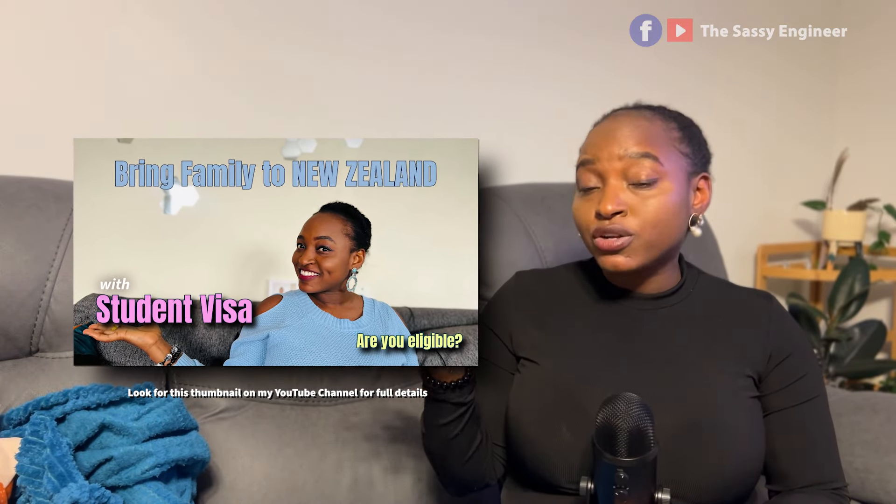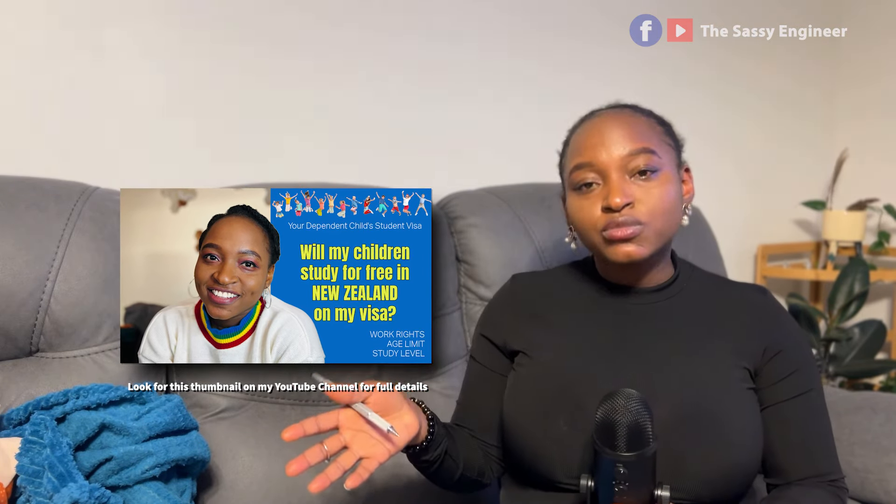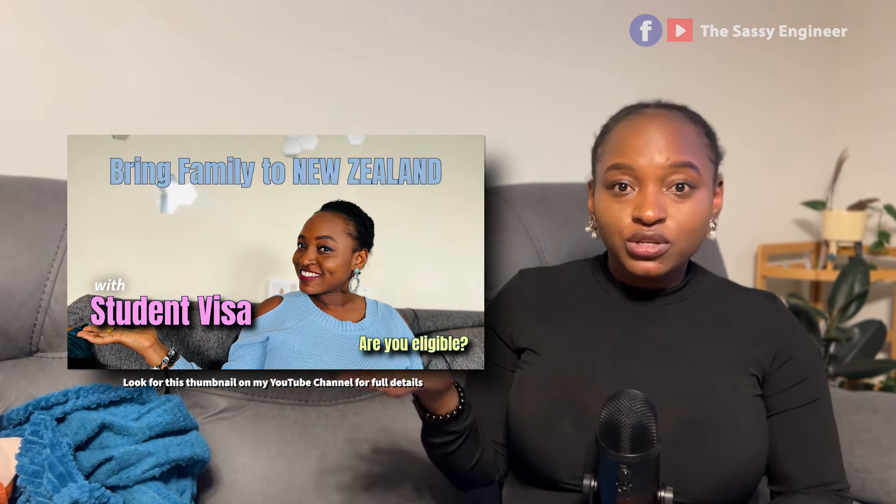Research your partner's or spouse's visa options — some of you would like to come with your partner and children. Check out my video on how to bring your family on a student visa. There are videos covering how to bring your children, your partner on a work visa, and whether your children can attend school while you're studying in New Zealand.